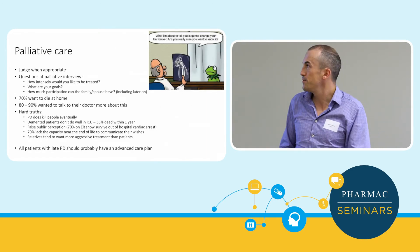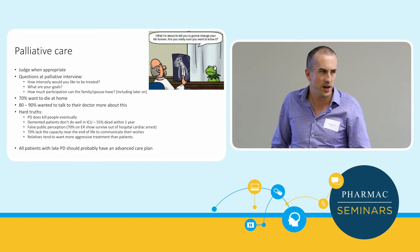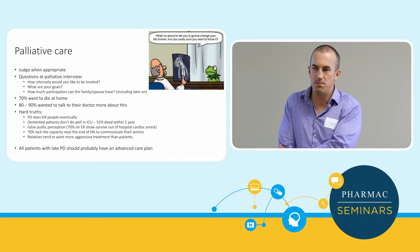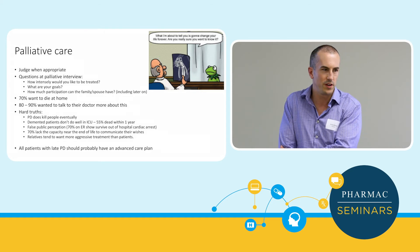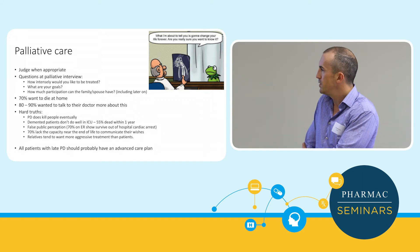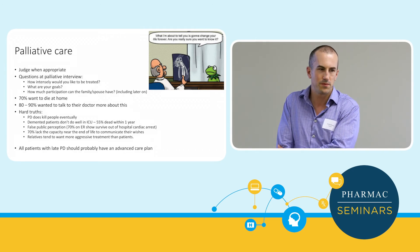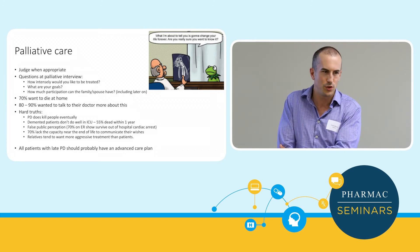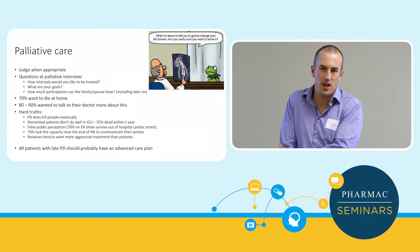Palliative care is important. Patients who are later in their stage of Parkinson's may want to discuss an advanced care plan — any patient with a progressive chronic neurodegenerative process should be involved with palliative care relatively early. There are some hard truths depending on how much the individual wants to know. Parkinson's is a degenerative disease — we have symptomatic treatment but no disease-modifying treatment.